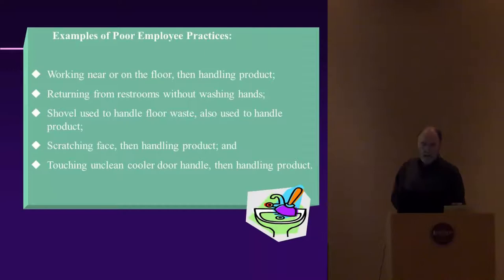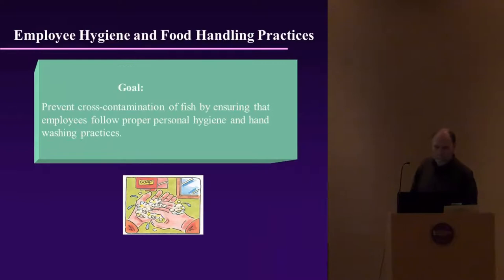Examples of poor employee practices: working near or on the floor when handling product — in fish processing plants, everything must be on pallets. Returning from a restroom without washing hands is a no-no. Using shovels for waste handling and then using them for product contact is also prohibited — differentiate between floor-cleaning equipment and food contact equipment. Scratching your face and then handling product, or touching unclean cooler handles and then handling product, all cause recontamination.